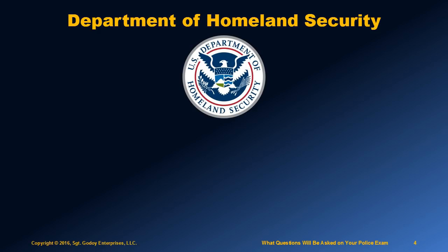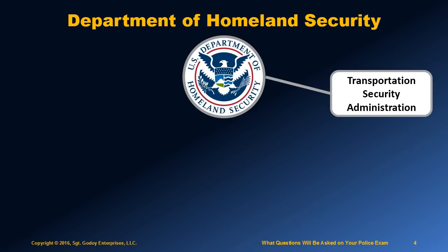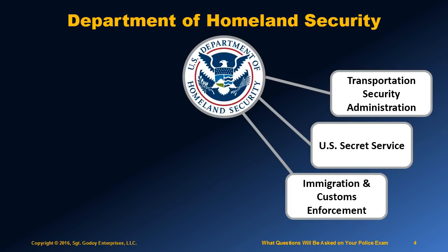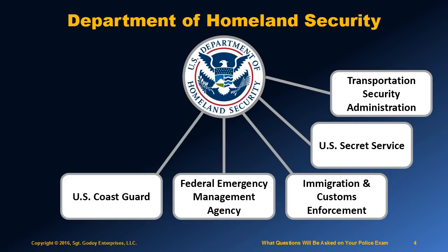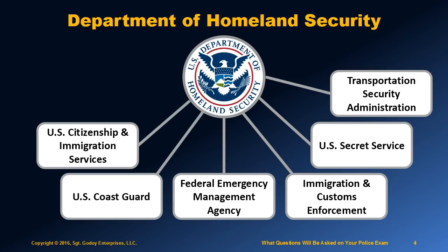In addition to lots of support organizations, there are seven major field operations that report to the Department of Homeland Security. The Transportation Security Administration, or TSA — these are the guys who check passengers at airports. The U.S. Secret Service. The Immigrations and Customs Enforcement, or ICE — these are the guys who oversee the deportation of illegal immigrants. The Federal Emergency Management Agency, or FEMA, that responds to natural disasters. The U.S. Coast Guard. And the U.S. Citizenship and Immigration Services, which manages requests for citizenship and for green cards.